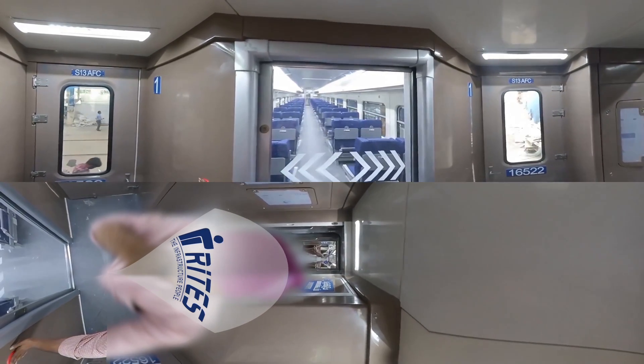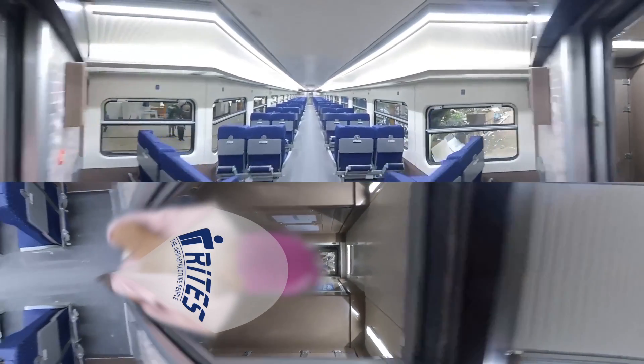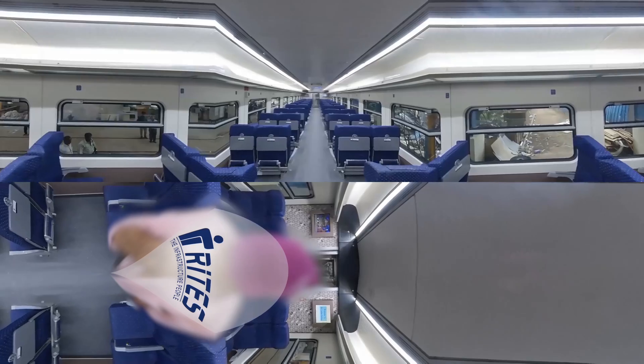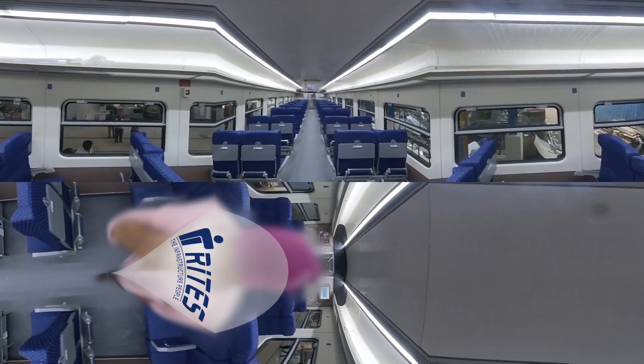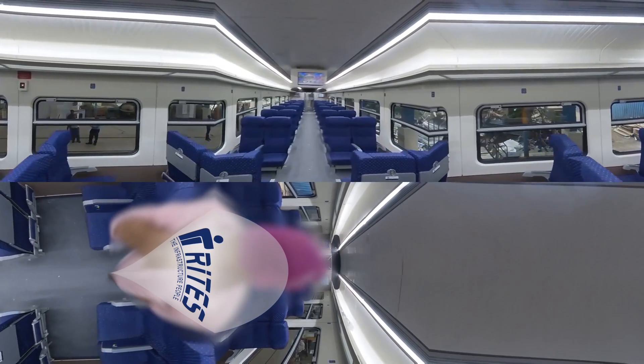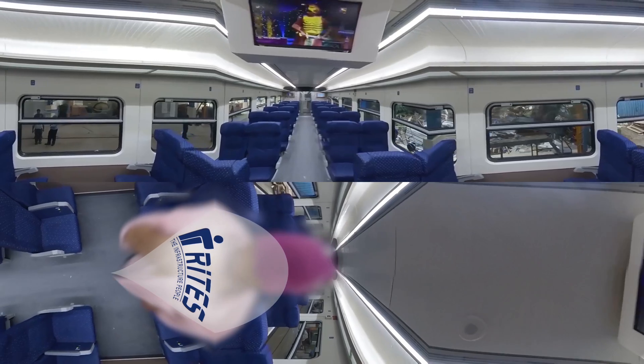Sensor-operated, electrically controlled automatic sliding doors. Two air-conditioned chair cars with plush interiors and 360-degree rotatable reclining seats. On-board infotainment system with individual audio volume control at each seat.